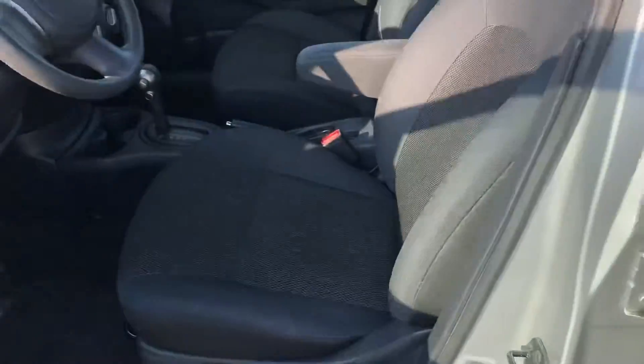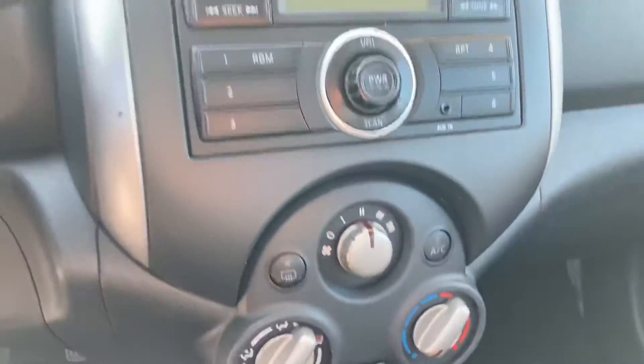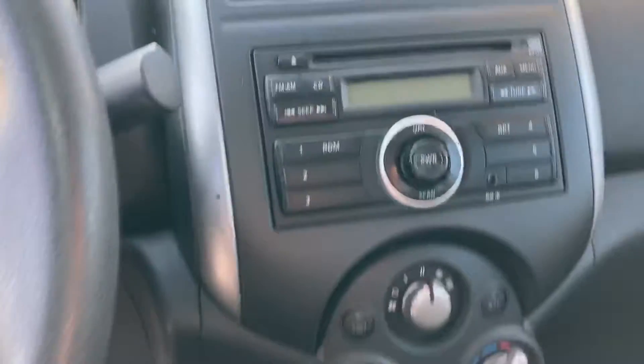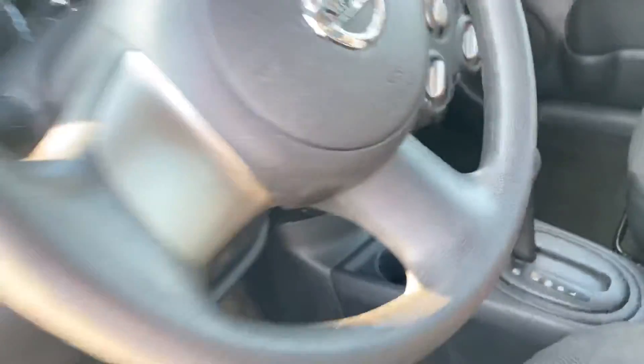Just looking at the front seat here. The front seat's in great shape too — hardly any wear and tear, which is good to see. All the buttons are easy and clear to read. There is a CD player as well as an auxiliary port, so if you like to plug your phone in and listen to music that way, you can.